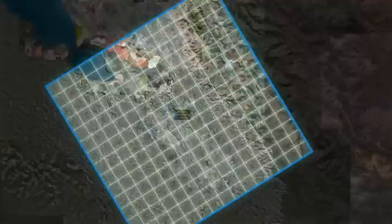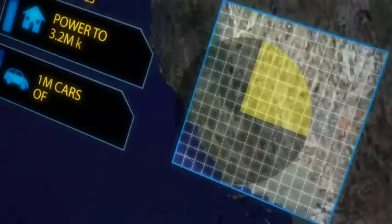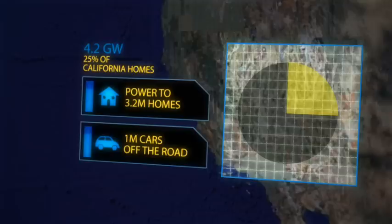BrightSource's first commercial plant will generate 100 megawatts. Our Ivanpah complex in Southern California will generate 400 megawatts, and our contracts with Pacific Gas and Electric will generate up to 900 megawatts. Today, we're actively developing over 4.2 gigawatts of solar power — enough for 3.2 million homes and the removal of 1 million cars from the road.